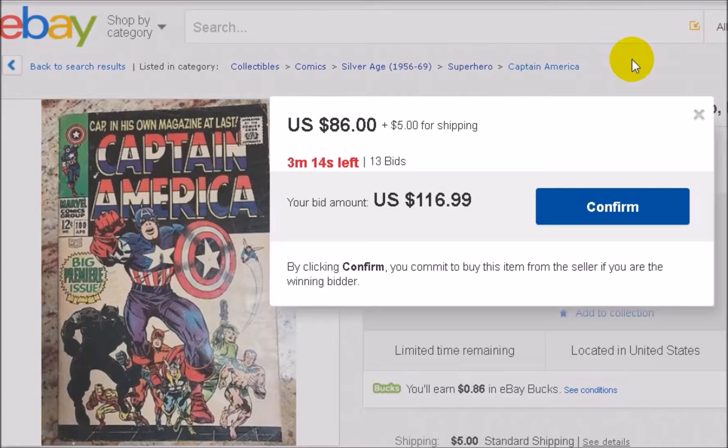Most people will bid between 6 and 10 seconds left on auctions. This technique can apply to anything on eBay, not just comics. What I do — and I'll show you as the time goes down — is wait until there are three seconds left. The reason is you're taking a gamble, because there's no time to do another bid. Once you find out you've won or lost, there's nothing else you can do. That's why I always put the maximum bid I'm willing to spend and then hope for the best.